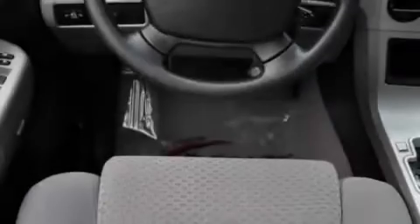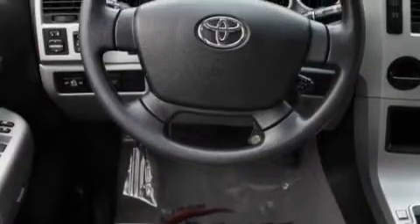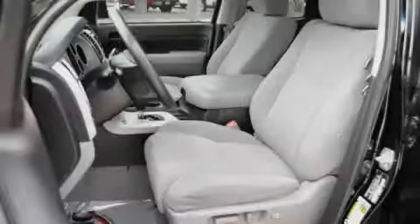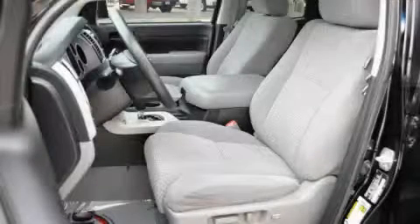The most desirable features on board this Toyota include a dual-zone climate control system, cruise control, a CD player, a traction control system, an anti-lock braking system, and this vehicle has just over 49,000 miles.